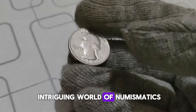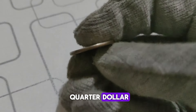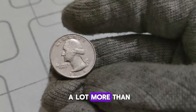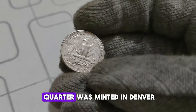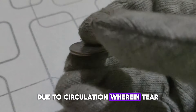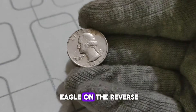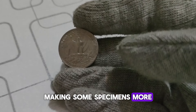Today, we're delving into the intriguing world of numismatics, and we've got a real gem to explore — the 1988 D Washington Quarter dollar. The 1988 D Washington Quarter was minted in Denver, Colorado, and while millions were produced, its scarcity has increased over the years due to circulation, wear and tear, and coin collectors hoarding them away. Take a look at its intricate design — George Washington's profile on the obverse and the iconic American eagle on the reverse. What sets this particular coin apart are the subtle variations in its minting process, making some specimens more valuable than others.